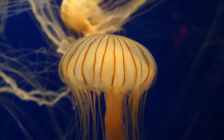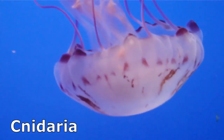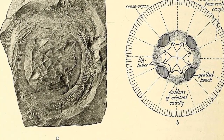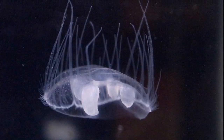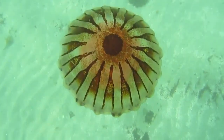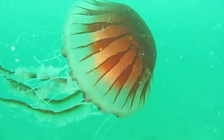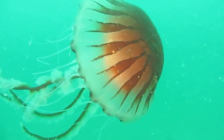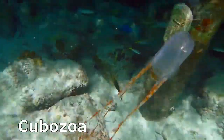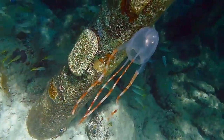Contrary to their name, jellyfish are not actually fish. They are gelatinous invertebrates in the phylum Cnidaria and they have been around for over 500 million years. Most are marine, but some do inhabit fresh water. The word jellyfish is often used to describe many groups of gelatinous and floating animals, including comb jellies and siphonophores. This video will focus on the true jellyfish in the class Scyphozoa and the box jellyfish in the class Cubozoa. There are about 200 species in Scyphozoa and about 20 species in Cubozoa.